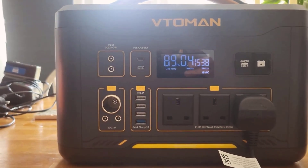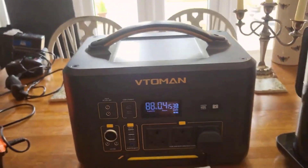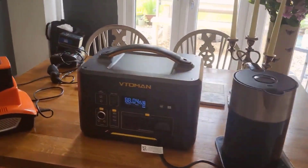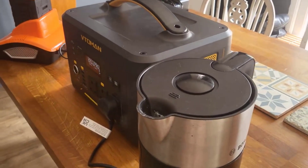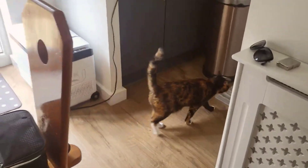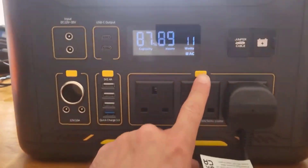Let's chat about my experience with this power station. I took the V-Toman Jump 1000 with me on a week-long camping trip in the mountains. My camp setup was pretty extensive — think lights, a mini-fridge, and even a small electric grill for those dinner cookouts. From the get-go, I was struck by how sturdy it felt. It didn't just look robust; it felt like it could take a bump or two, which is pretty important when you're out in the wild.